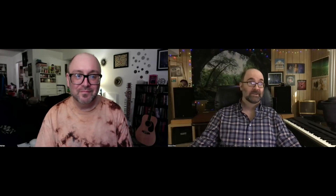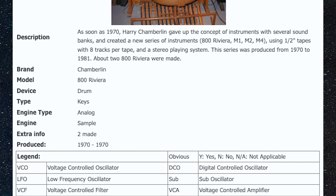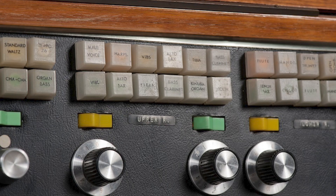Chamberlain went on to produce the Chamberlain M Series in the 1970s. Eventually the Chamberlain sounds were bought by Melatronics and are available in the Mellotron catalog. I saw a clip of Harry Chamberlain's son at a NAMM conference — the National Association of Music Merchants — where he mentioned that Leon Russell had purchased one of their biggest units, an 800 Riviera Chamberlain. Only two were ever made; Leon bought one and they sold another.